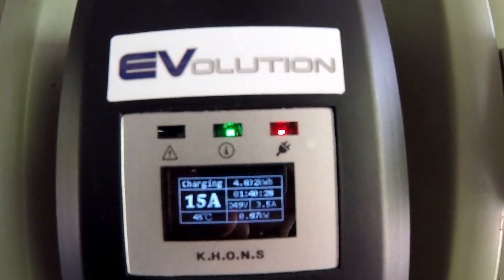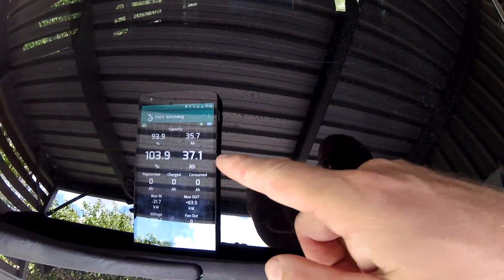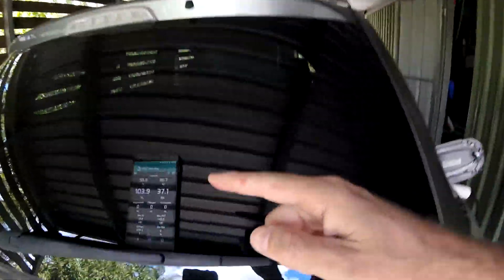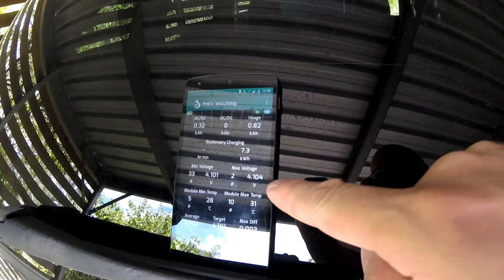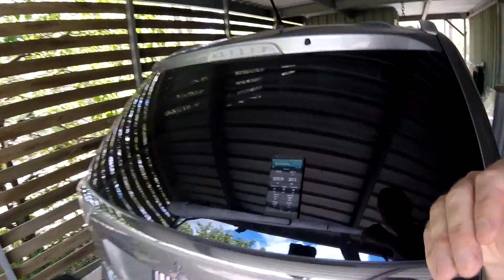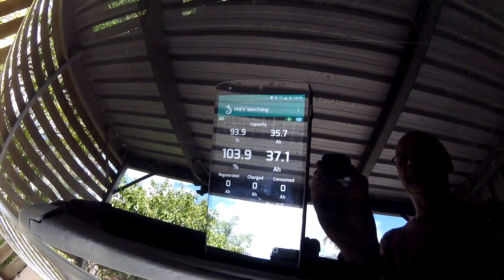We are now at 103.4% state of charge — almost 37 amp-hours — still charging at 870 watts. None of this makes sense. If the software can recognize it has charged 37.1 amp-hours into the battery, why is it downgrading the battery capacity at the same time? It's not learning. It should see: I can put 37.1 amp-hours in there and still have 4.1 volts, not exceeding any parameters or thresholds, and therefore upgrade the battery capacity — but instead it went down in the same session.